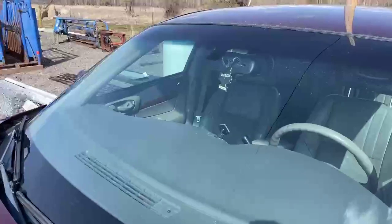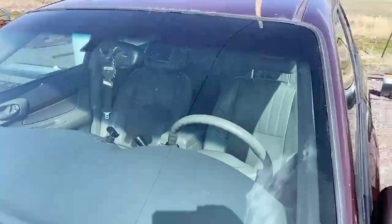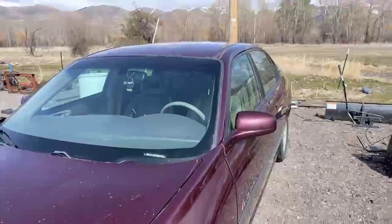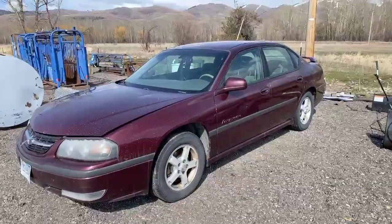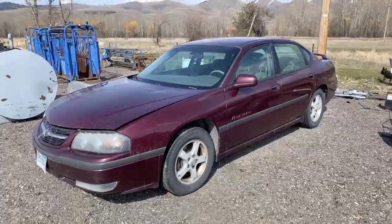You can see the windshield's in great shape — I don't see any chips or cracks. So there you go, folks: 2003 Impala, 217,000 miles.